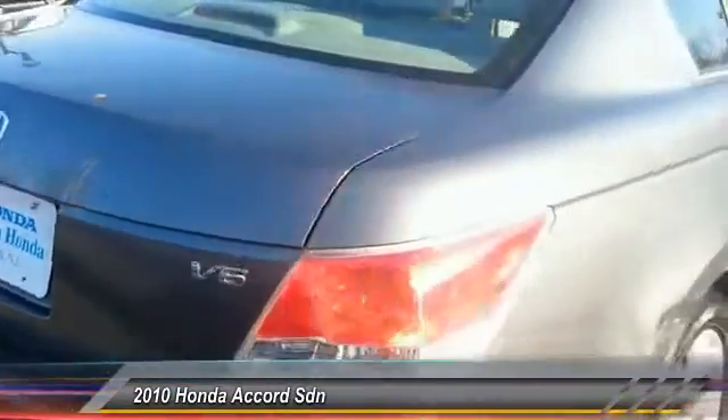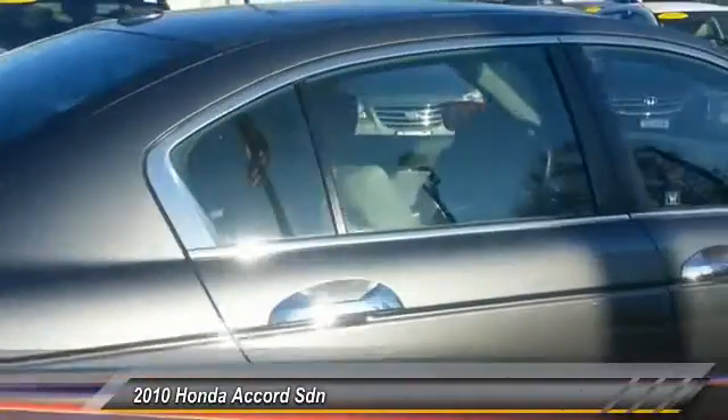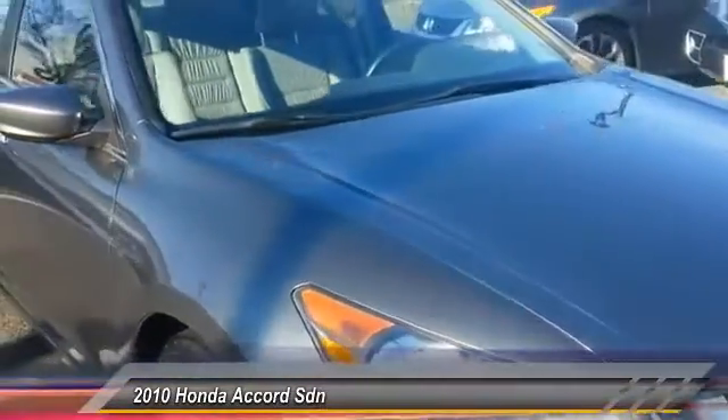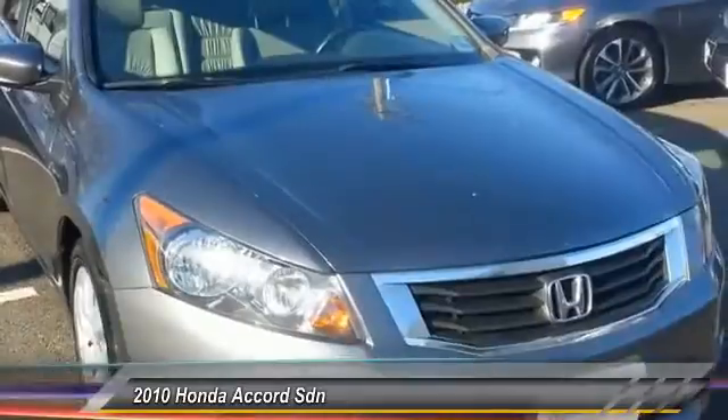Power passenger seat, stability control, anti-lock braking system, steering wheel audio control, keyless entry, traction control, CD changer, moonroof, leather-wrapped steering wheel, power steering.